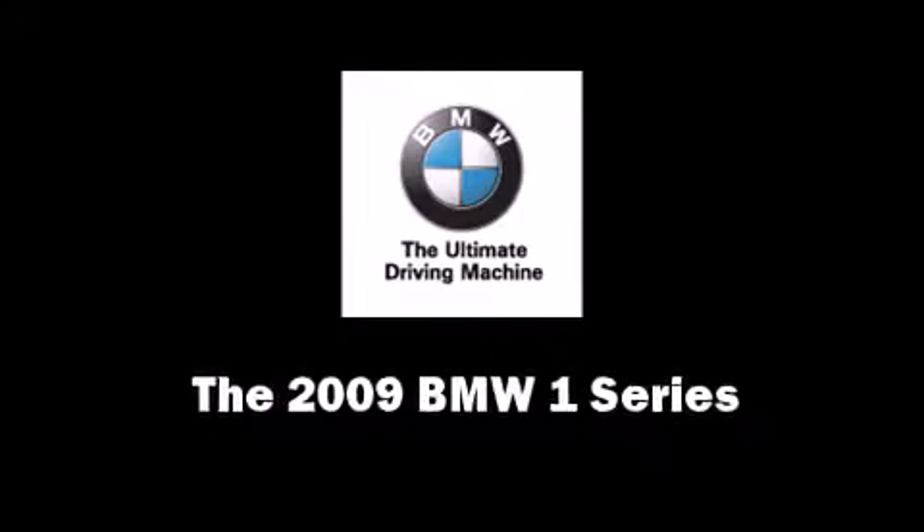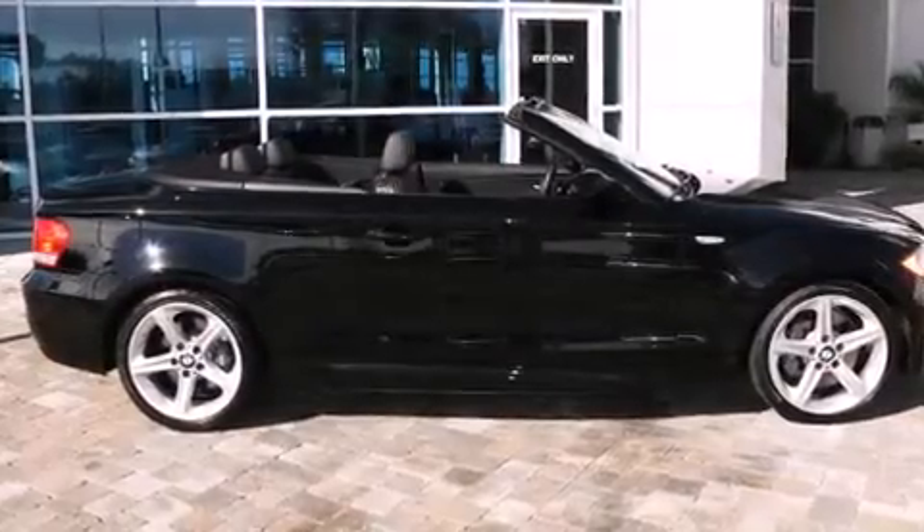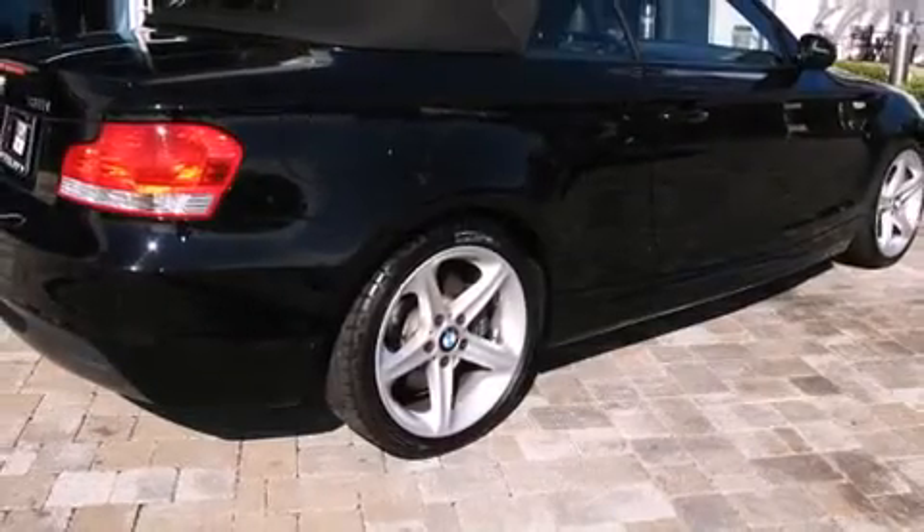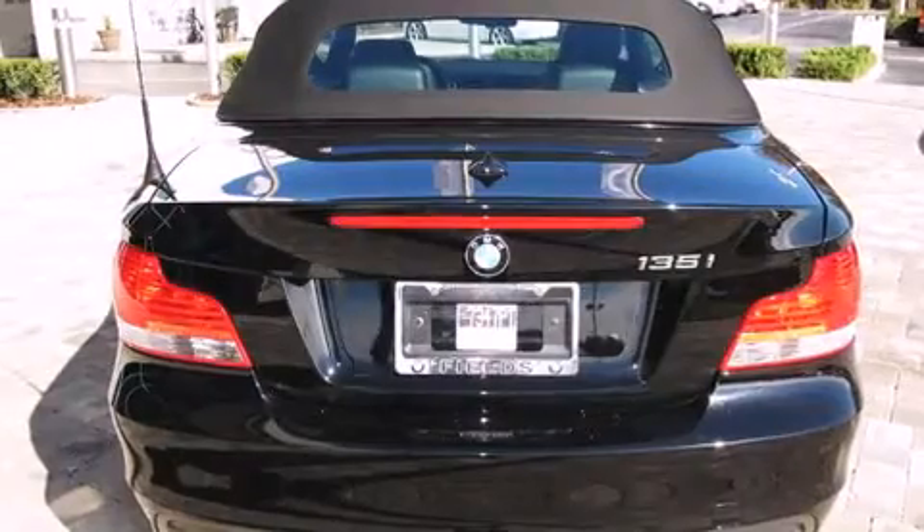With fewer than 15,000 miles on the odometer, this vehicle is constructed with a discerning driver in mind. Everything is where it ought to be, from the dashboard controls to the door locks and window controls.